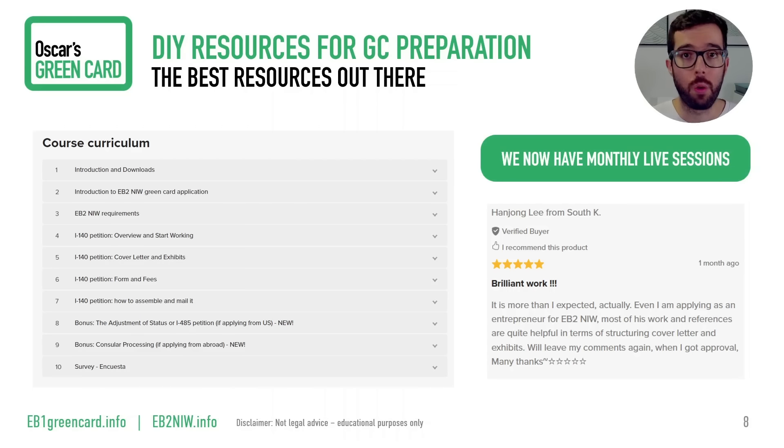Even though this isn't the best news, I expected it, and I'm happy to be here once again. I will see you in the upcoming weeks with more content. I hope you'll join my course — I hope to see you there. Good luck in your EB2NIW or EB1A green card journey. See you soon.